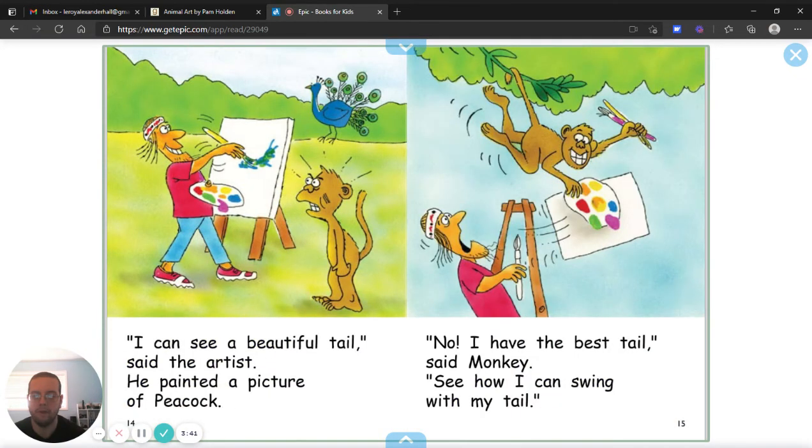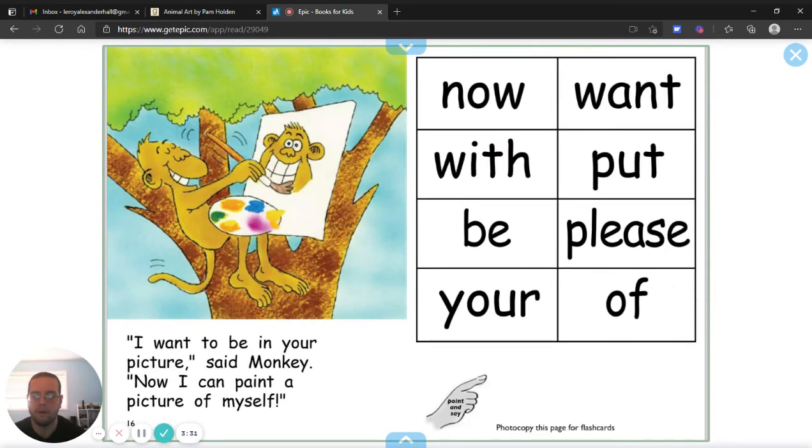I see a beautiful tail, said the artist. He painted a picture of a peacock. No, I have the best tail, said Monkey. See how I can swing from my tail? I want to be in your picture, said Monkey. Now I can paint a picture of myself.